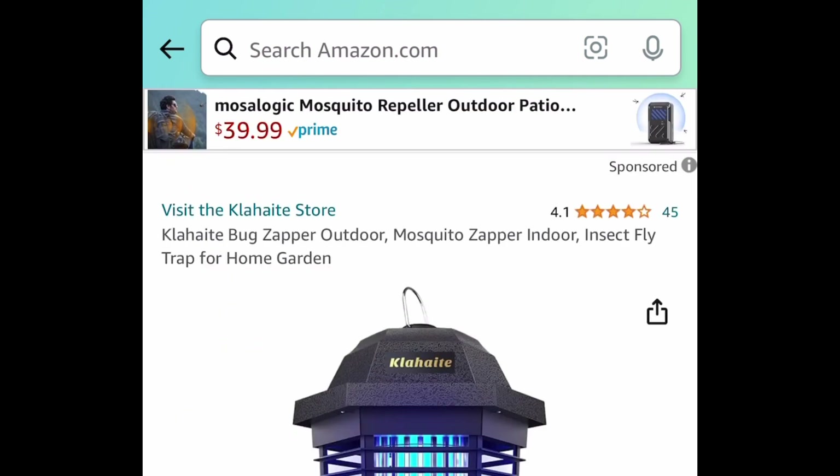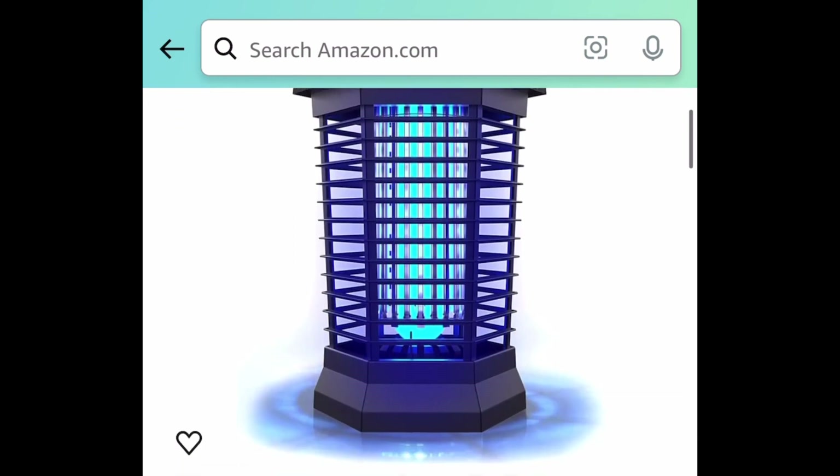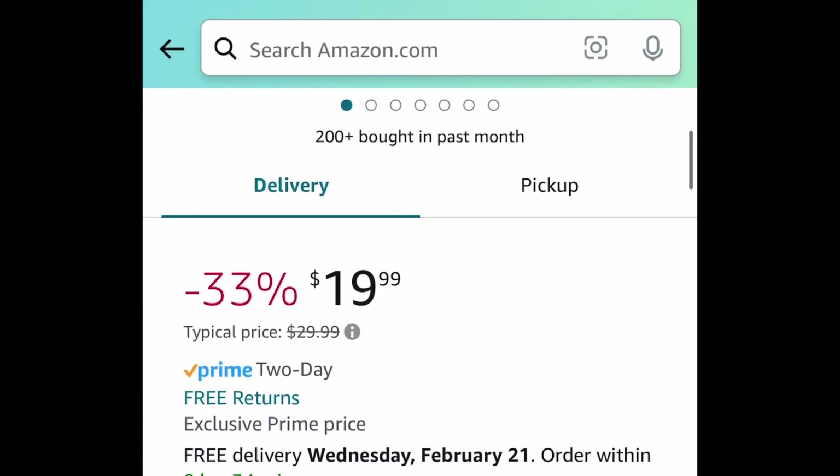The last deal for this video is another requested one. I don't know what happened to your bug zapper, but here's another one. This one is currently price dropped down to $19.99.